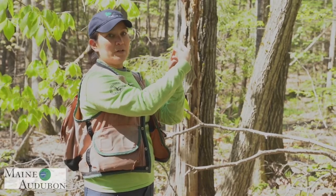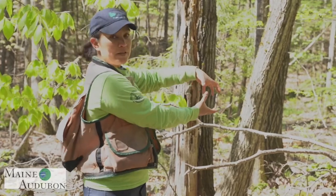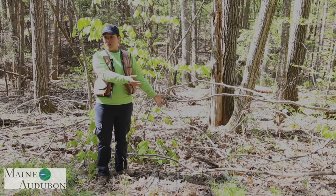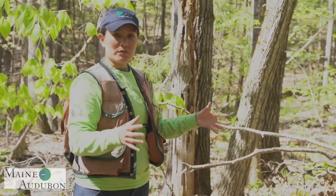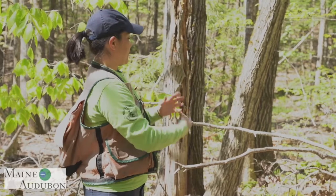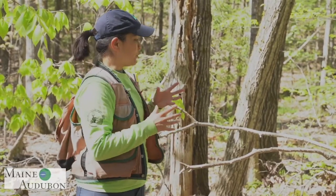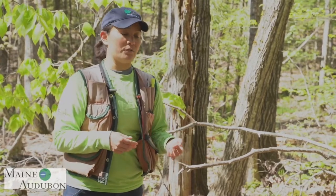Then we have coarse woody material — big pieces thicker than small twigs, which you can find after a logging job. Piles of coarse woody material are something other forest birds will key in on. Last but not least, we have fine woody material: tops and branches, smaller material that provides habitat for insects, which is a good foraging habitat for other forest birds.